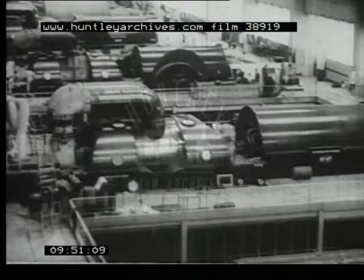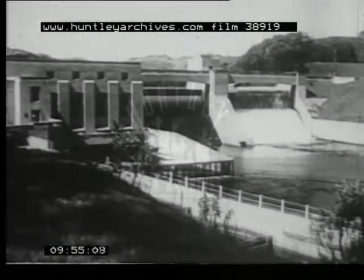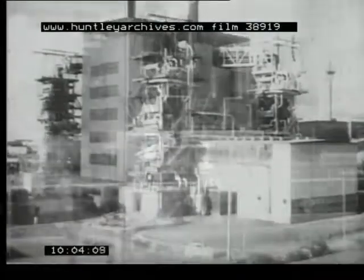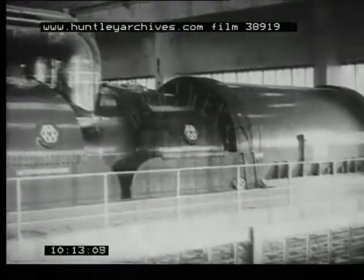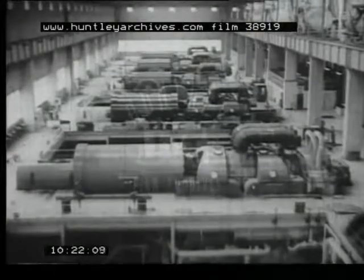The electricity you use is of course the same whether it is generated from water power or one of the three fuels — coal, oil, or uranium. Each of the fuels gives us power in the form of heat, with which to make steam power to turn the turbines and drive the generators where the power is converted into electricity. So, as the whole building converts one form of power or another into electricity, we are right in calling it a power station.